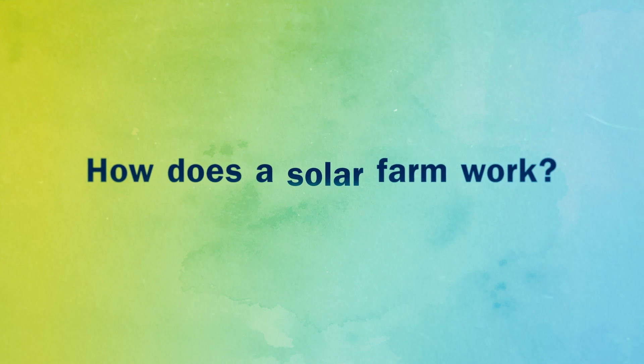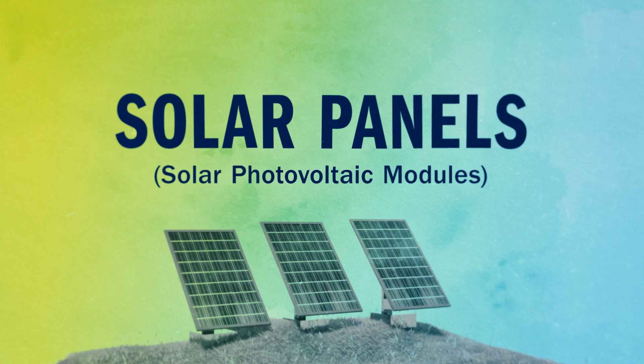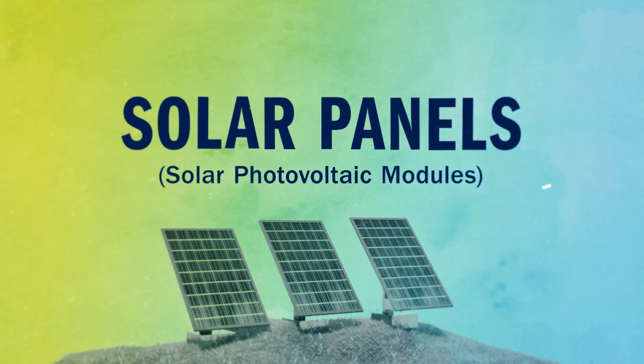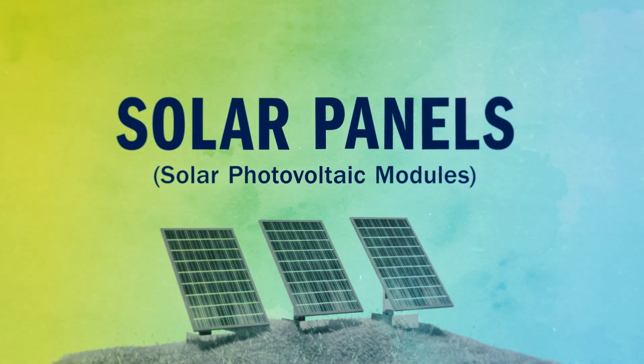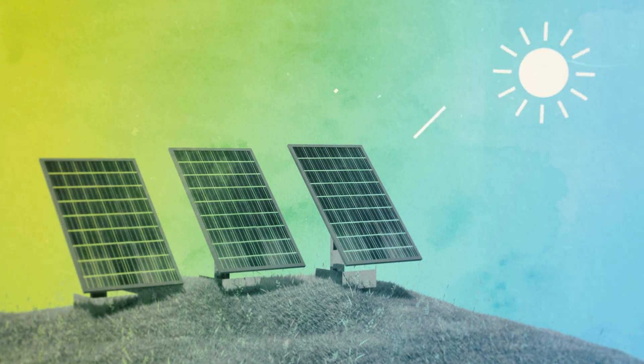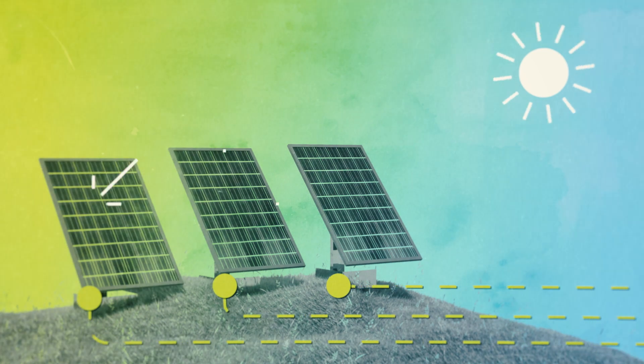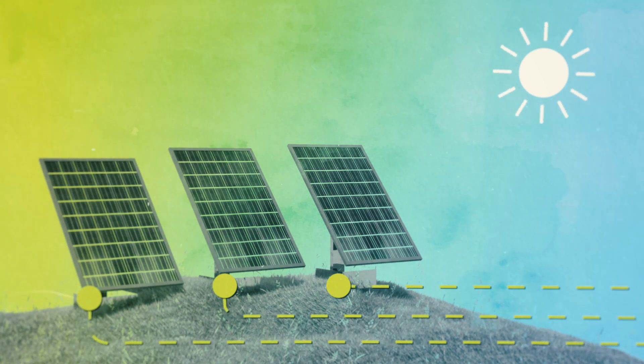So how does the solar farm work anyway? Solar panels — technically called solar photovoltaic modules — are the simplest kind of solar power. We're not talking about an elaborate contraption with a bunch of mirrors. These are simple panels like the kind you'd find on your roof. Sunlight goes in and electricity comes out. Simple.